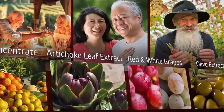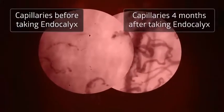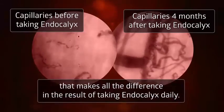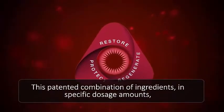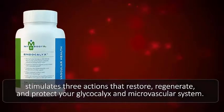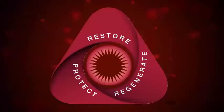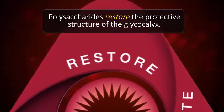These ingredients contain the same compounds that make up and protect the structure of the glycocalyx. It's a specific blend right down to the molecular structure that makes all the difference in the result of taking Endocalyx daily. This patented combination of ingredients in specific dosage amounts simulates three actions that restore, regenerate, and protect the glycocalyx and microvascular system. The first result of this specific blend comes from polysaccharides that restore the protective structure of the glycocalyx.